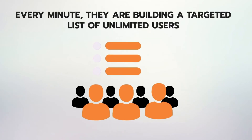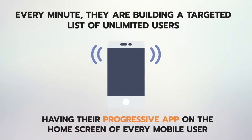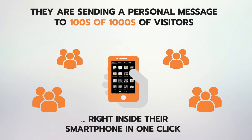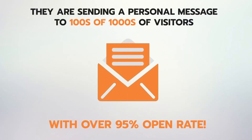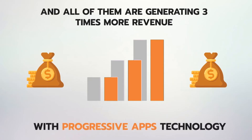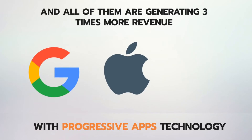Every minute, they are building a targeted list of unlimited users who have their progressive app on their home screen from almost every mobile user who visits their website. They are sending personal messages to hundreds of thousands of visitors right inside their smartphones in one click with over 95% open rate, and generating three times more revenue with progressive apps technology, which is now highly supported by Apple, Google and Microsoft.